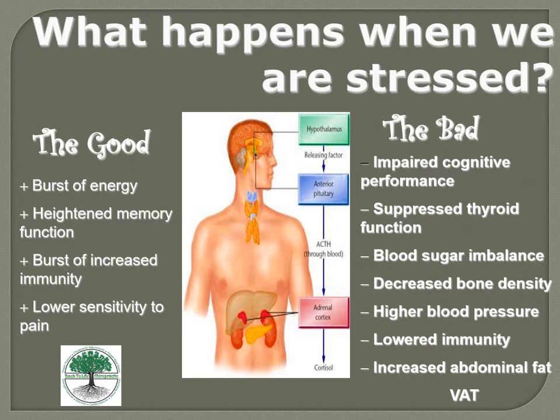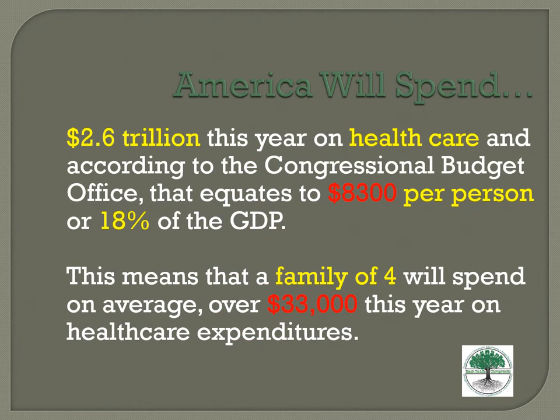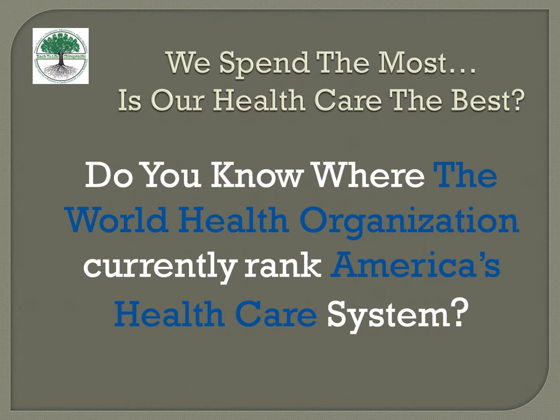Visceral adipose tissue is a huge endocrine system in your body that produces more cortisol, estrogen, and inflammation markers. America will spend about 2.6 trillion dollars this year on healthcare — about $8,300 per person, or $33,000 for a family of four. One reason we want to start eating well, thinking well, and moving well is to save money. It might cost a little more to buy less processed foods, but it saves money long-term.